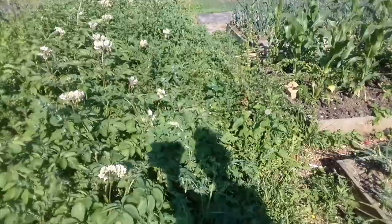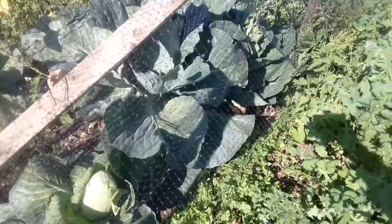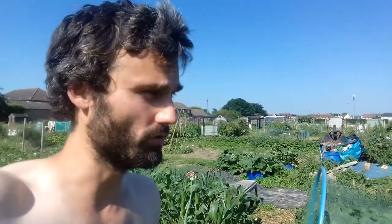Look at the size of that cabbage down there — make sure you keep them covered to keep the cabbage white butterflies off. I can't see any about yet so let's hope it stays that way. Hope everybody out there is enjoying this great weather. Apparently it's going to be warm well into next week, so it's a good growing season. Hope you enjoyed the video — take care, speak soon, and all the best.